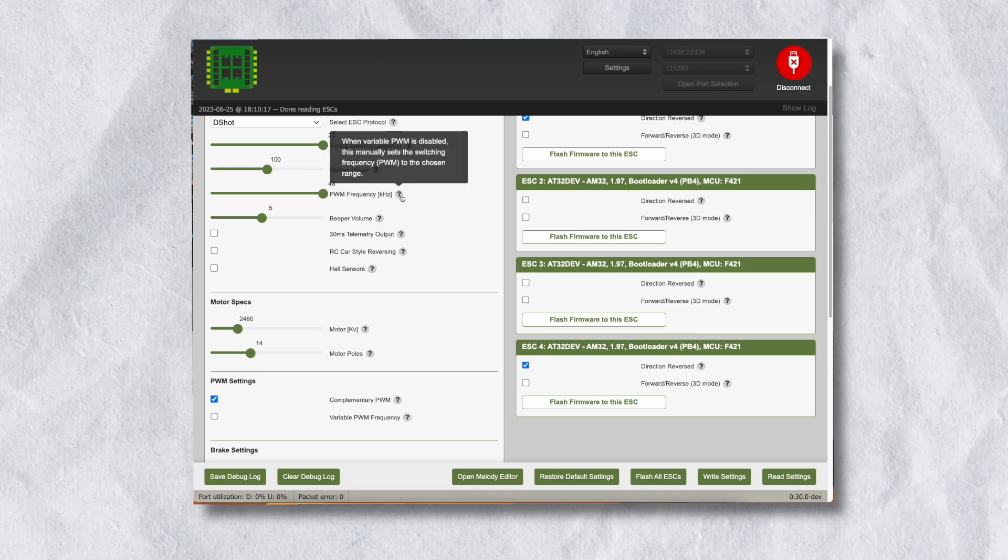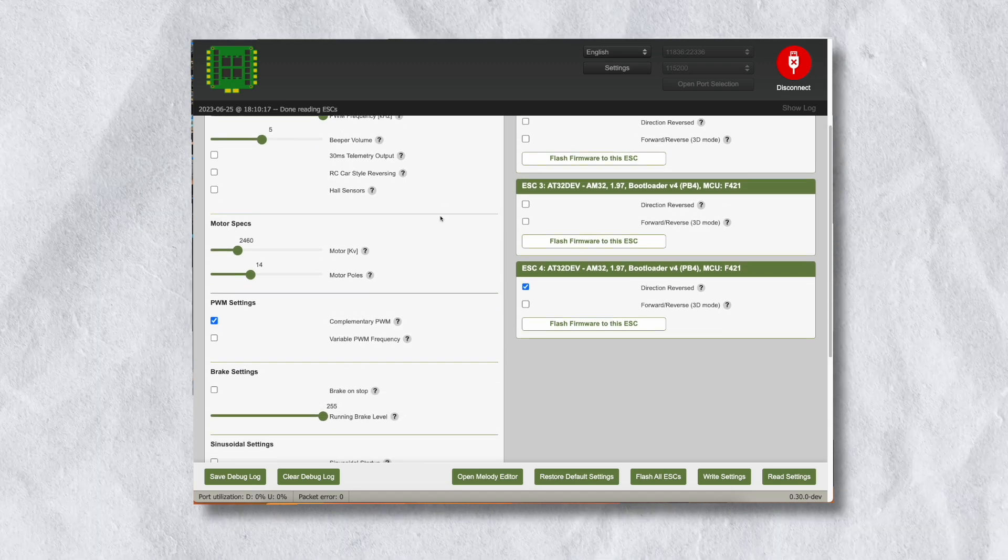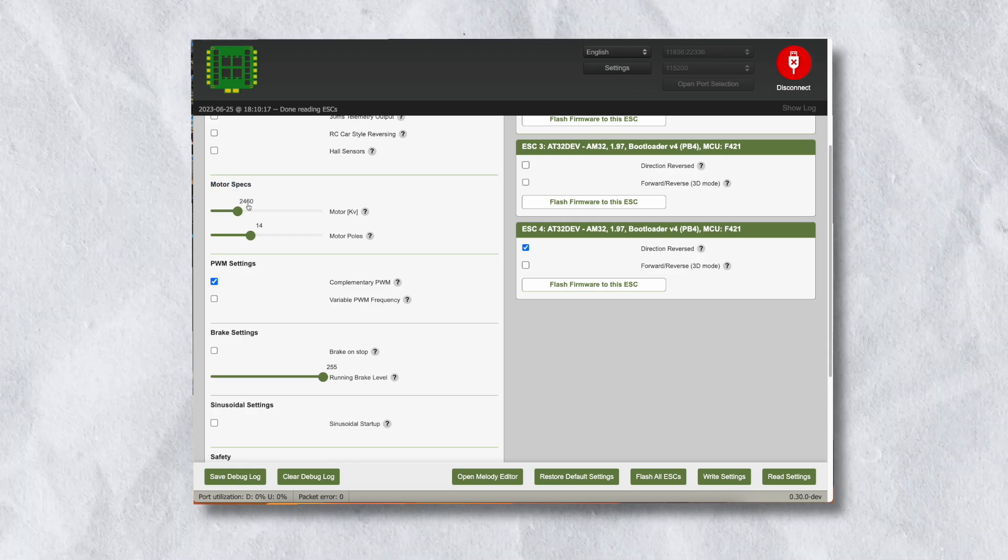I also specified the motor KV and set the motor poles in the ESC configurator. One of the key benefits Artery brings is the lower cost, which can really help you save money — especially when you have a lot of FPV gear. But one of the things that makes FPV more expensive is making a whole bunch of money mistakes. There are a lot of financial traps in FPV, so watch the linked video to find out how to avoid them.